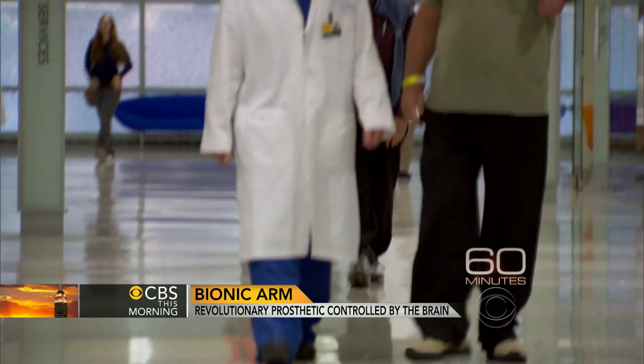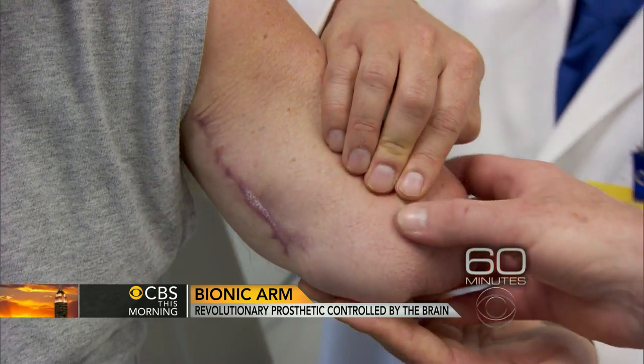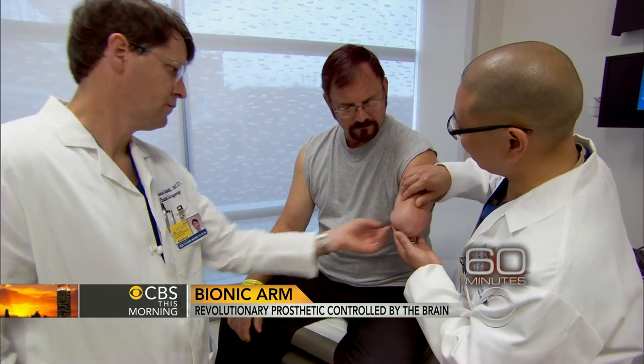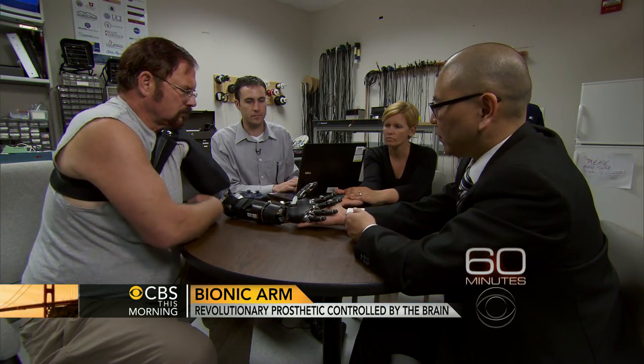57-year-old Johnny Mathney lost his arm to cancer. Dr. Albert Chee from Johns Hopkins Hospital found the nerves that used to go to Johnny's hand and moved them to healthy muscles in his remaining limb. Now, with elbow extension, sensors on his skin pick up the brain signals from the nerves and use those signals to control the robotic arm.